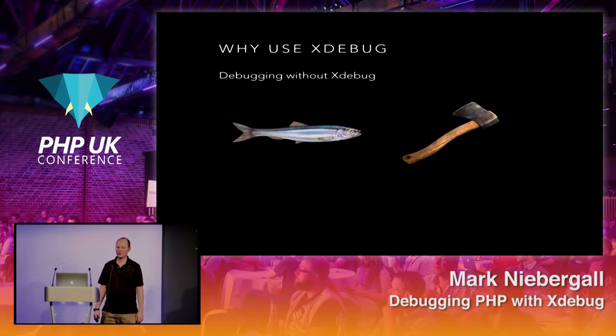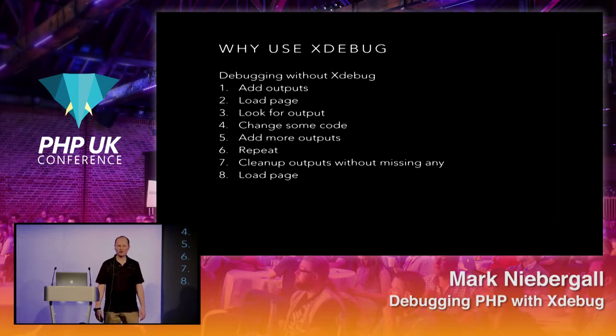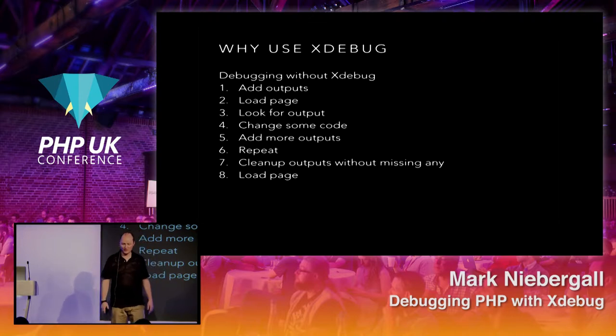Why would you use Xdebug? Have you ever tried to cut down a tree with a herring — a Monty Python reference. You might use a hatchet, and it would kind of work. This is where we come back to: are we doing echoes, var_dumps, print_r's, and error logs? Not that these aren't helpful, but there may be a better way depending on the scenario. The typical process without Xdebug: add some outputs, load the page, look for the output and line number, make changes, add more outputs, and repeat — then try to clean it all up, making sure you didn't forget any echoes or var_dumps before loading the page again. That's common debugging without Xdebug.